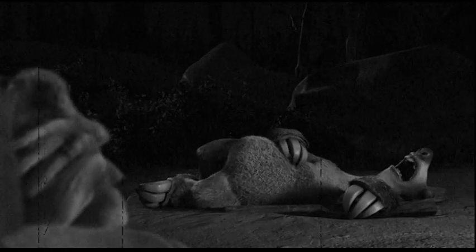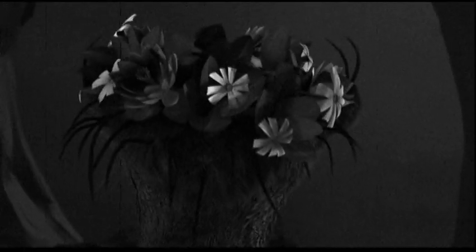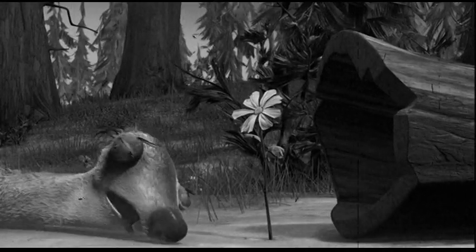Sloths sometimes let out a cry or a hissing sound. The sloth has a very slow metabolism, which means they can live on small amounts of food. The sloth does not have incisor teeth to cut its food, and crops leaves with their hard lips. This causes a lateral lisp when the sloth speaks.